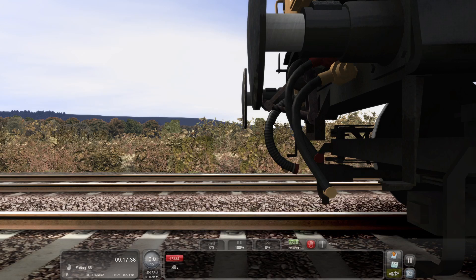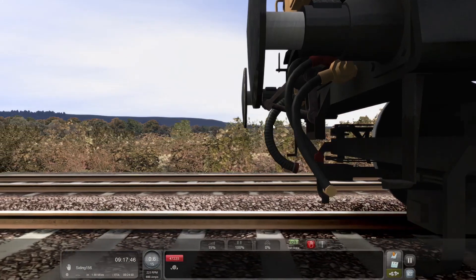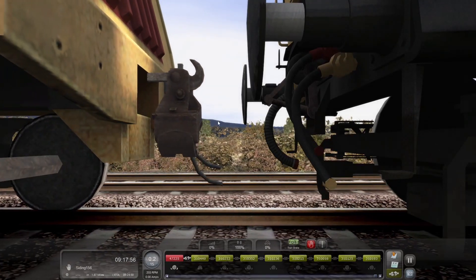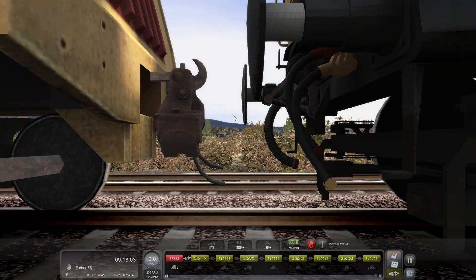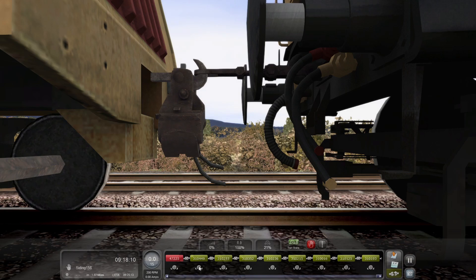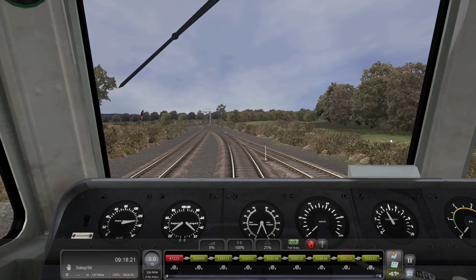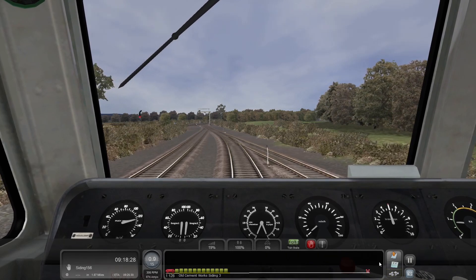I should be able to edge closer and we should see — right there, there's the wagons. There we go — we've bounced off, perfect. We can recouple and take off the handbrake on this wagon. Now we need to flip back to the other cab and we can start to move away. There we go — you can see instantly again we need to use a lot more power to get moving with this heavy load.